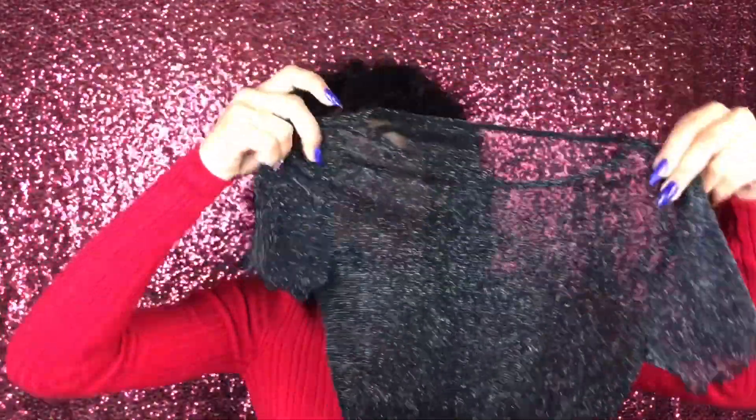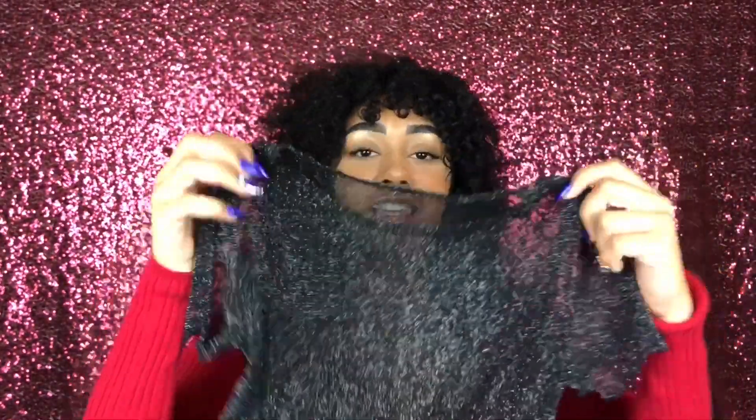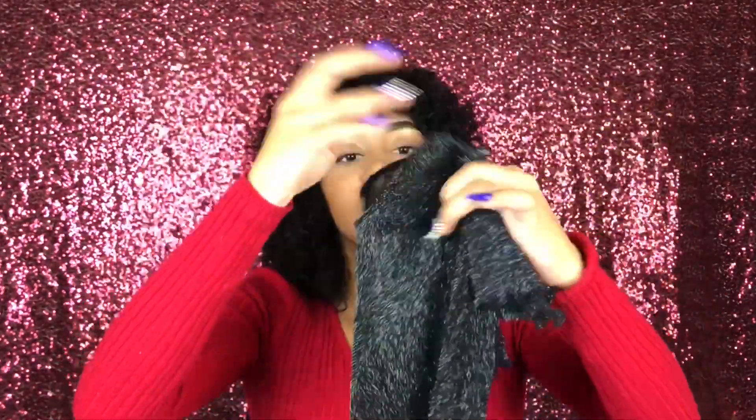Next I have this super cute top that I've been wearing a lot. It's a mesh see-through top with little glitters or sparkles in it, which looks so cute in the light. It's really cute with like a bralette underneath and a pair of jeans.